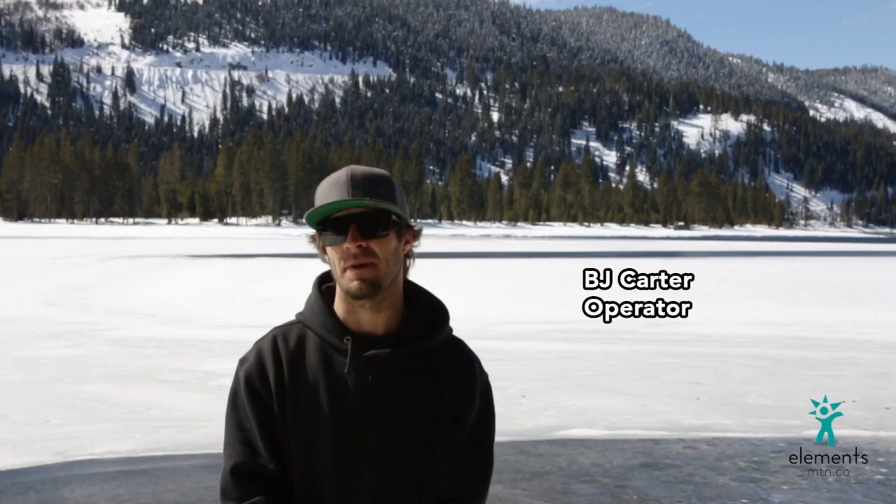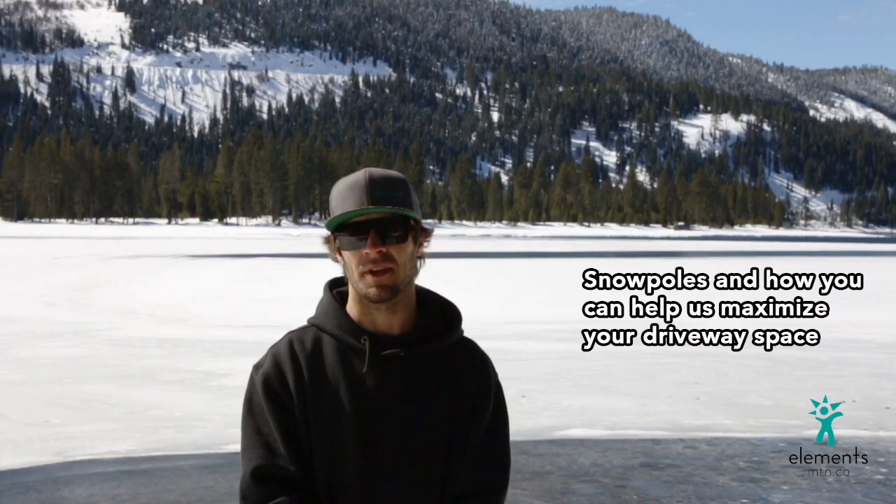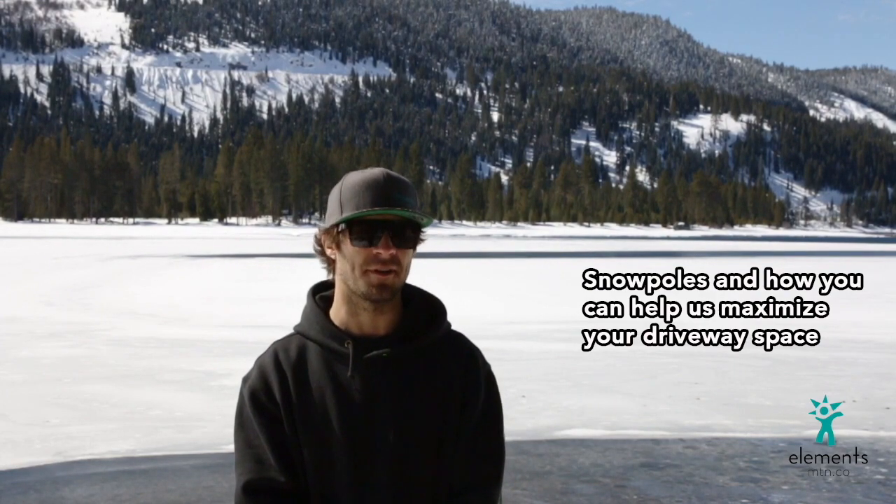How's it going? I'm BJ Carter from Elements Mountain Company. I'm one of about 50 operators in the Tyler Donner trucking area. We're here today to talk to you about snow poles and how we can all work together to make driveways look better and not destroy our tractors.